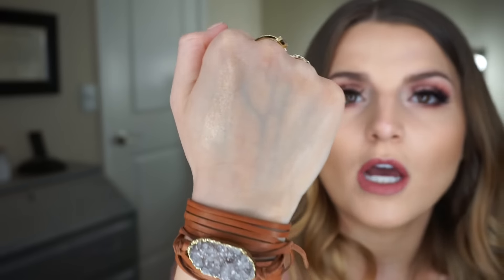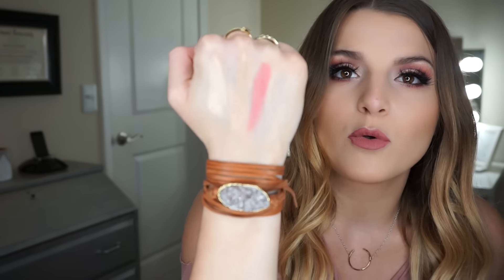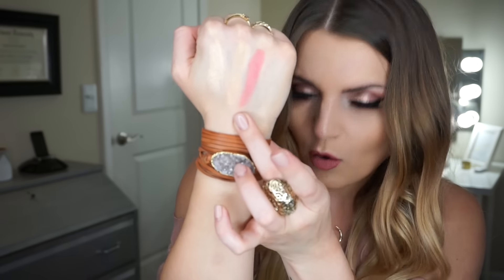So this is Champagne Pop right here — it's like a nice champagne glow. You guys know it's like my favorite highlighter, I use it all of the time. This is Prosecco Pop — it's a little bit more gold and it's so beautiful. This formula is like the best formula that I've ever used for highlighter. So that's Pamplemousse — it's a nice corally pink blush, very, very pigmented and very bright.